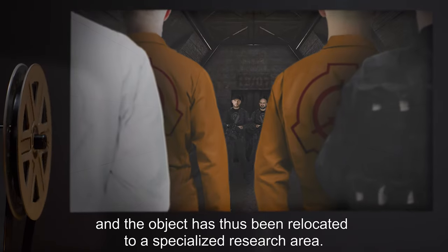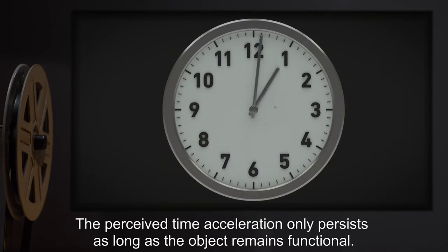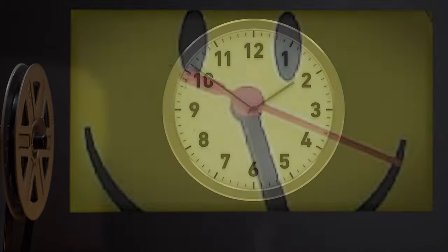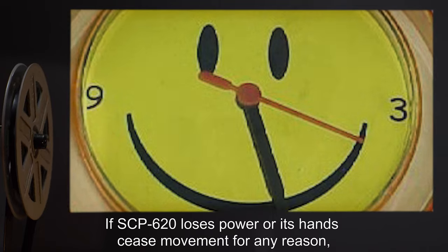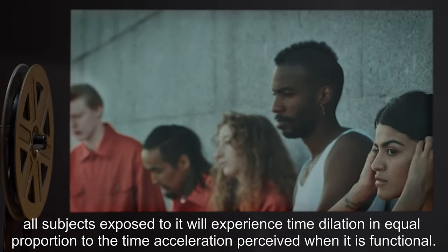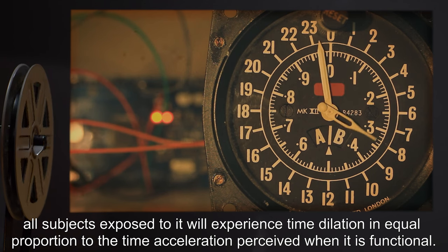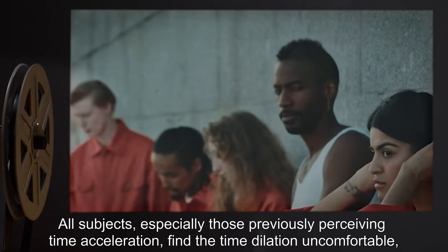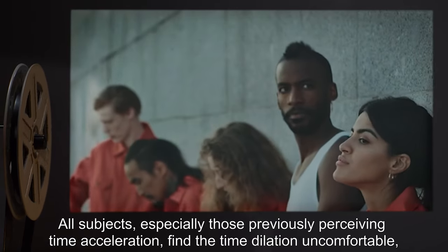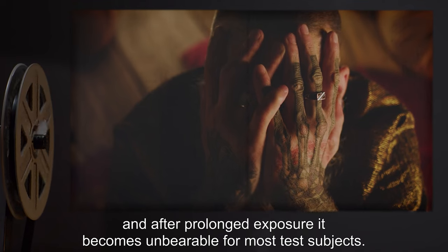The perceived time acceleration only persists as long as the object remains functional. If SCP-620 loses power or its hands cease movement for any reason, all subjects exposed to it will experience time dilation in equal proportion to the time acceleration perceived when it was functional. All subjects — especially those previously perceiving time acceleration — find the time dilation uncomfortable, and after prolonged exposure it becomes unbearable for most.